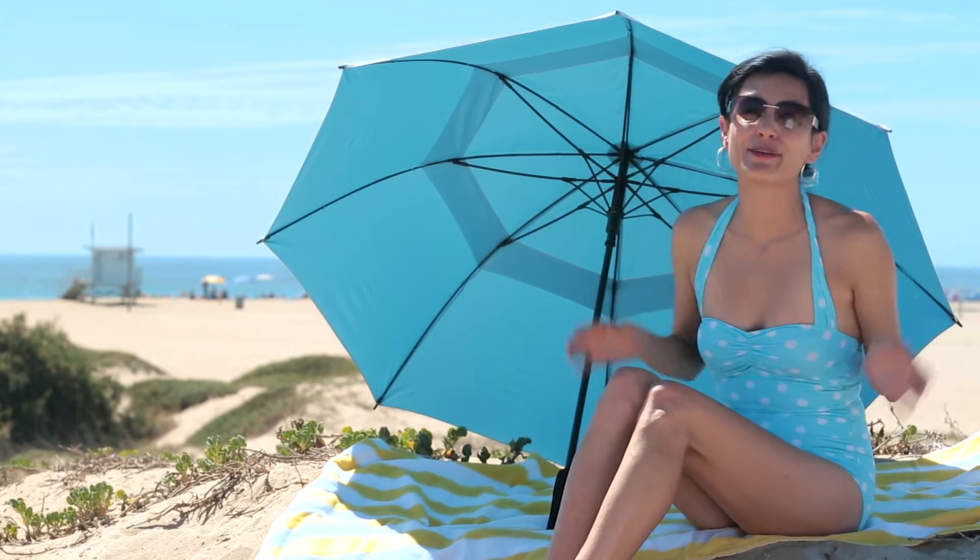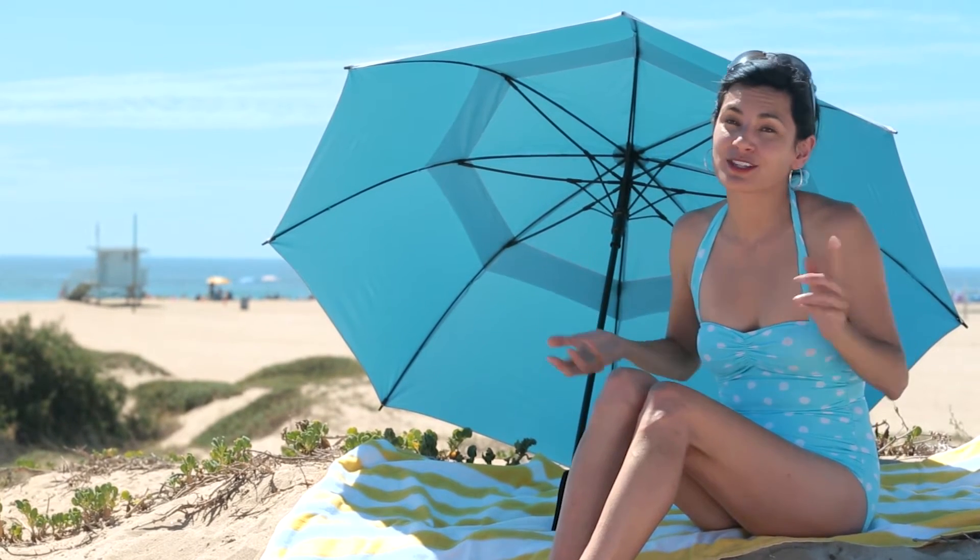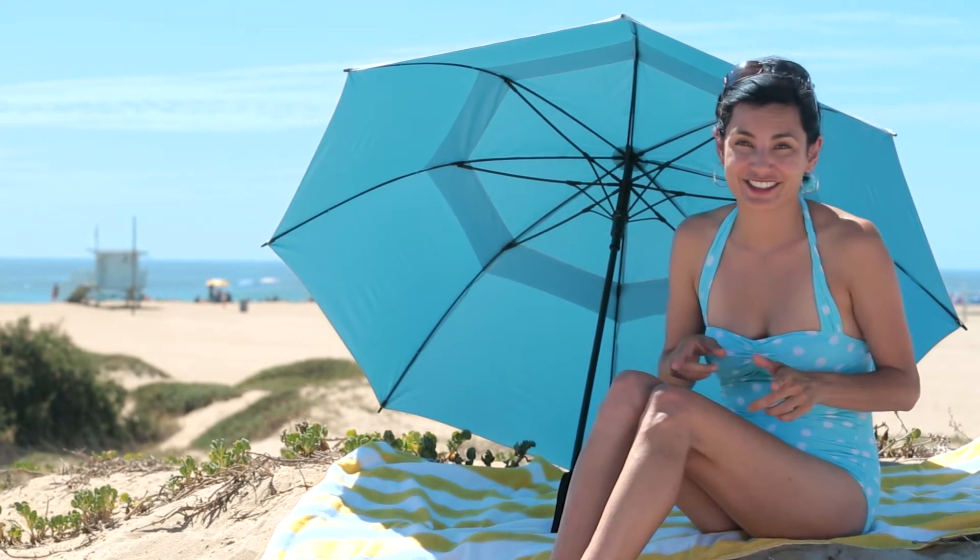Hi, this is Miss B, and this week I'm in beautiful Malibu, California. I figured it would be a great time to talk about what to look for in a sunscreen.